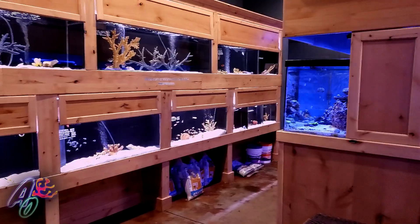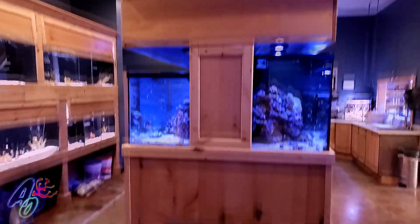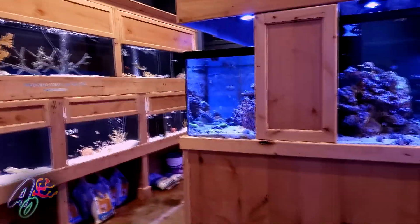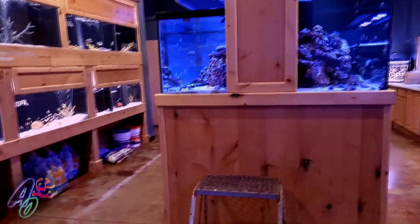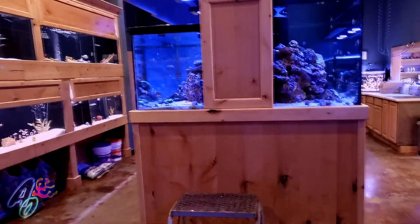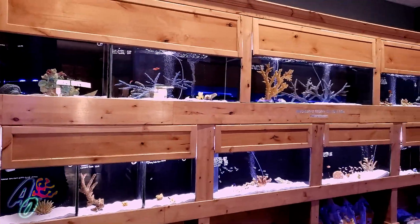Let me get a wide shot of this because this looks super nice. Just out of curiosity, did Driftwood do this for you? Yes, they did. So Driftwood, if you don't know, they're out of Utah - they do a lot of the cabinetry, stands, canopies, and hoods for reef systems, freshwater aquariums, and I imagine they probably expand into general cabinetry for people as well.